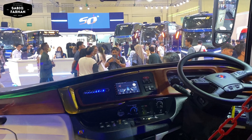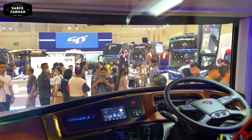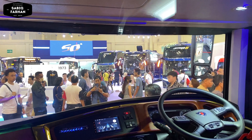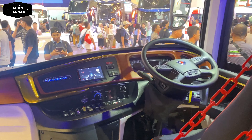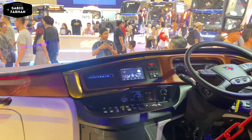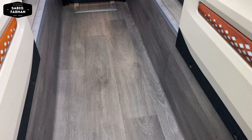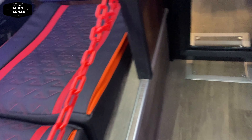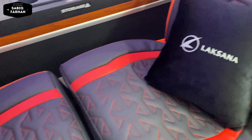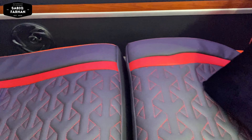Lanjut kita masuk ke bagian kabin supir. Untuk dashboardnya tidak jauh berubah dengan SR3 yang kemarin. Untuk sasisnya ini menggunakan Scania, jadi speedometer dari driver agak berbeda. Kemudian lanjut kita ke dek bawah — ini yang sleeper. Memang untuk berjalan ini agak sempit, didesain seperti ini untuk model sleeper double decker.